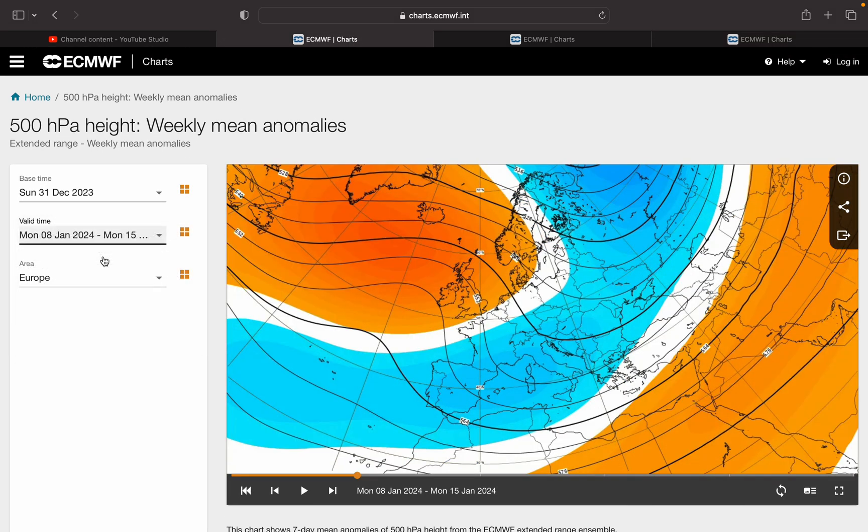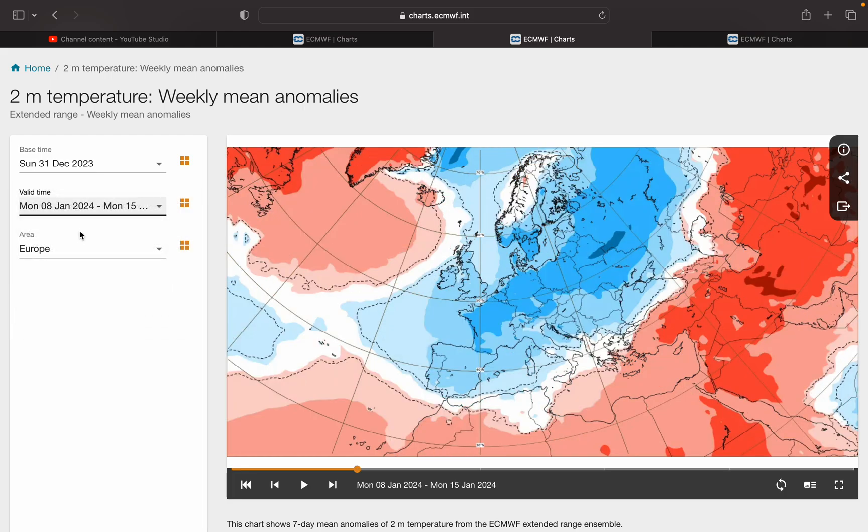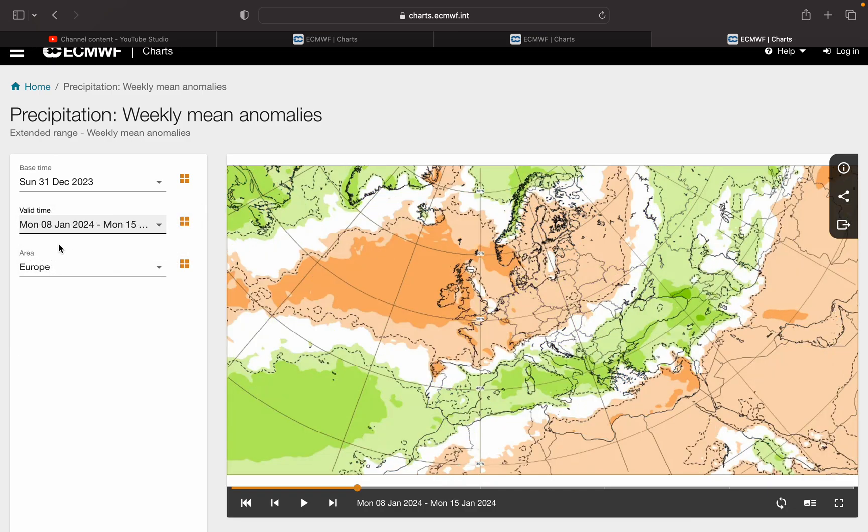Week two pressure anomaly is interesting — blocking rises to our west and north that should pull the wind into a colder northerly or easterly direction. Week two temperature anomaly is colder than average in those blue shadings, between about 1 and 3 degrees below average. And the rainfall anomaly is drier than average.